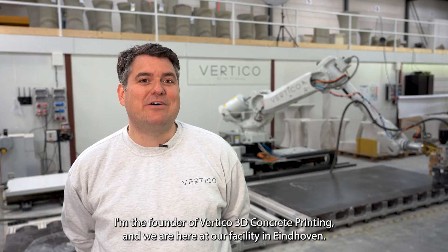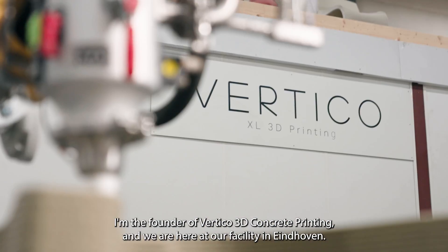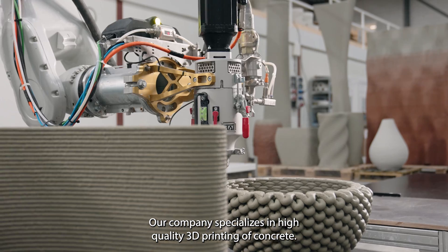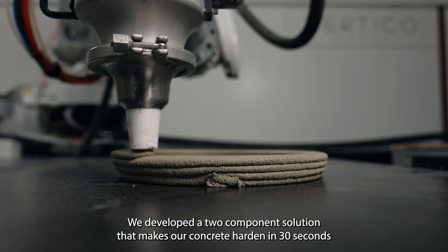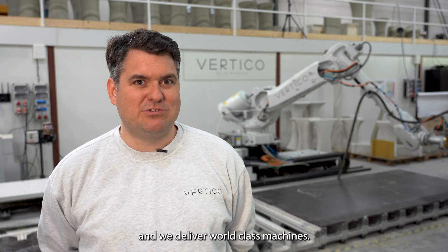My name is Volker Ruediga, I'm the founder of Vertico 3D Concrete Printing and we're here at our facility in Eindhoven. Our company specializes in high quality 3D printing of concrete. We developed a two-component solution that makes our concrete harden in 30 seconds and we deliver world-class machines.